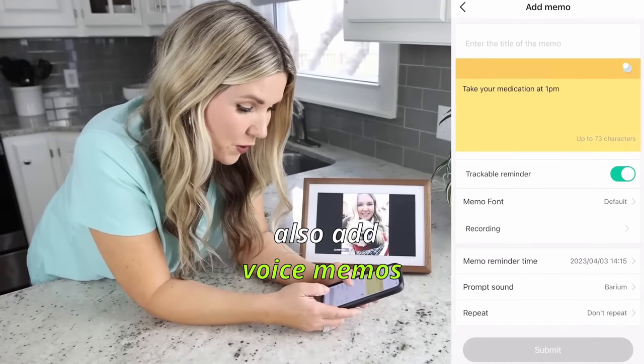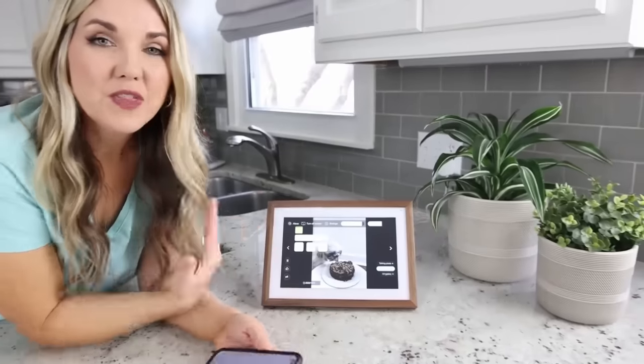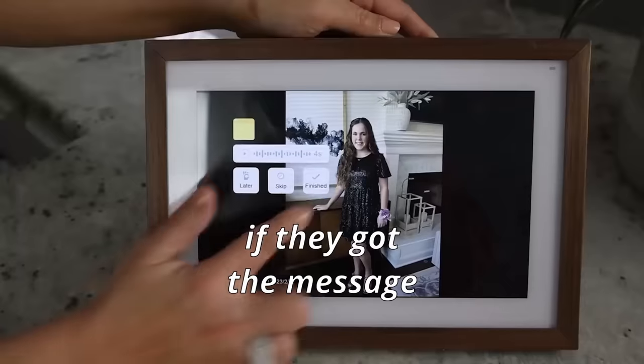Also add in voice memos. Don't forget to take your medication today. I love you. And then the user can decide to hit later, skip, or finished if they got the message.